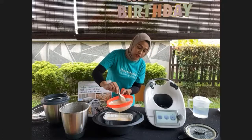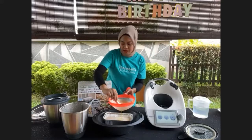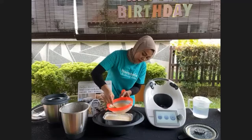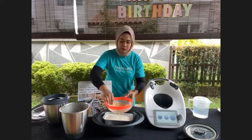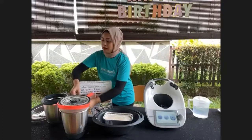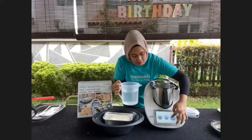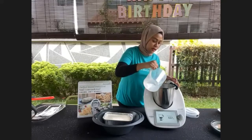There is also a flan caramel recipe on Cookidoo without bread, but this recipe using bread is one I found from YouTube. Only two steps — almost done. Once you've strained everything, now we steam it for 40 minutes. I'm using a second bowl for this. We need 1000g of water here. The TM6 has its own built-in weighing scale — click on scale, click tear, and measure 1000g.